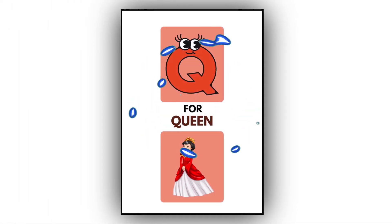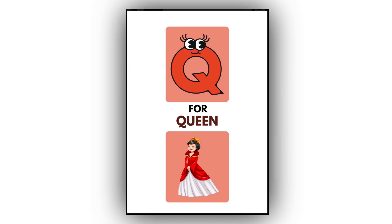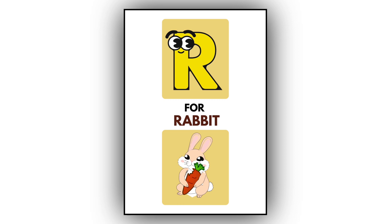Q. Q for queen. This is a queen. R. R for rabbit. This is a rabbit.